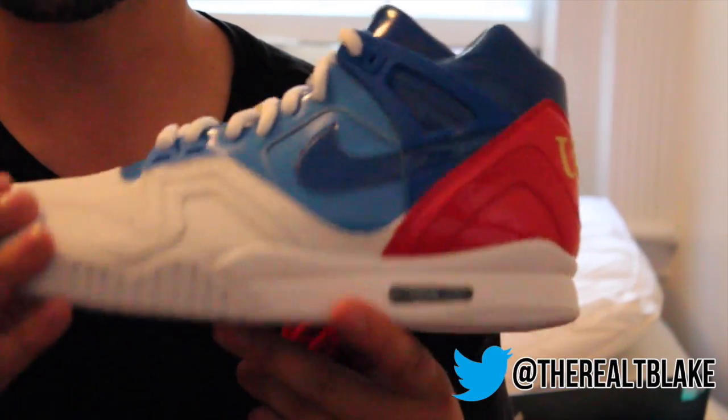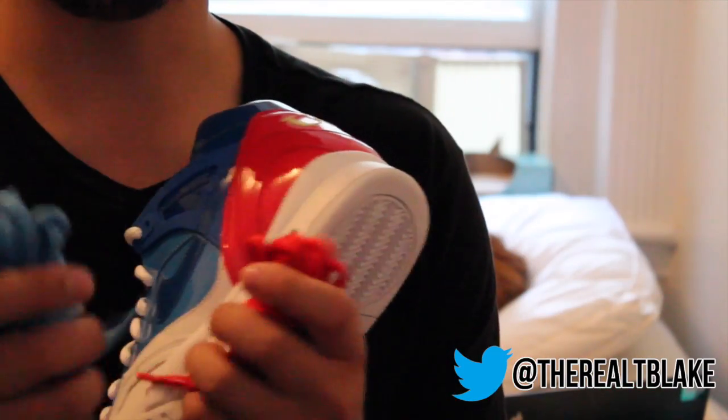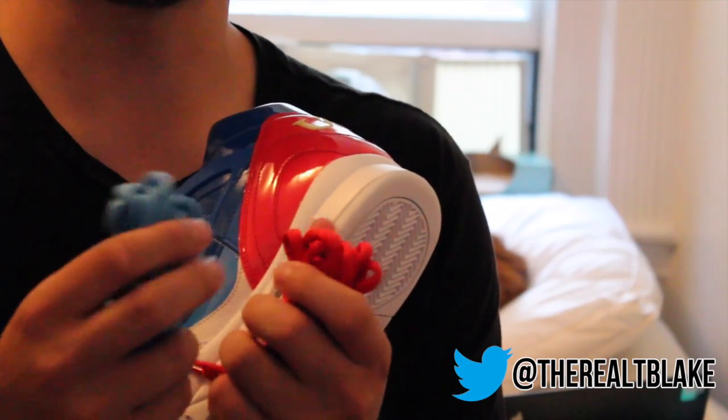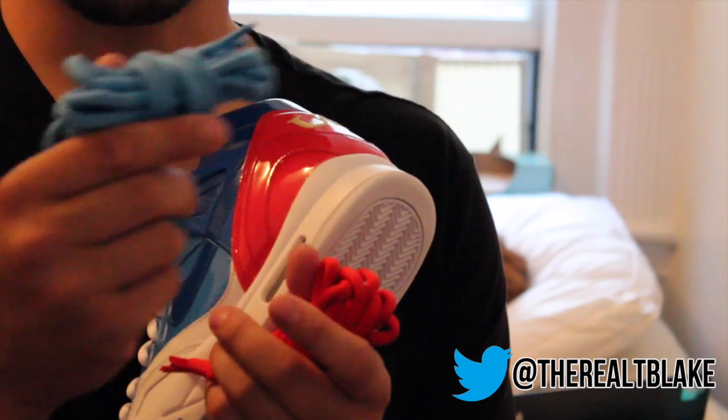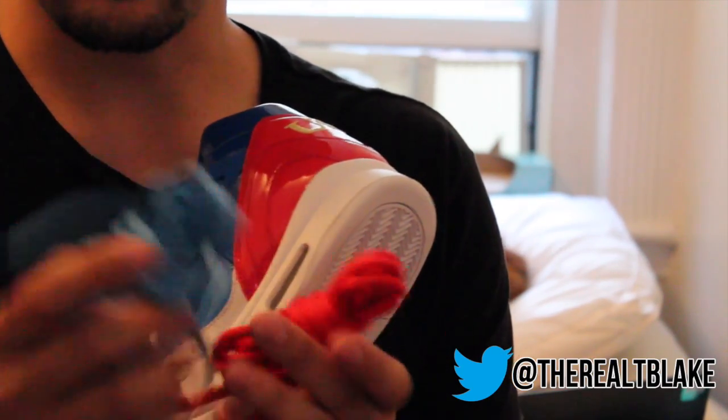Look at that — it has a little iridescence to it, really catches the light nice. And these laces have a very — not silky is not the right word — but they're the same thickness as SV laces, but just have a nice outer to it. Seems like a little bit more premium.